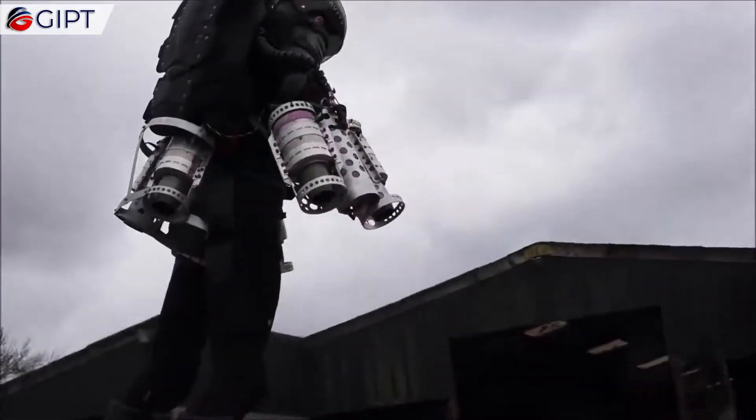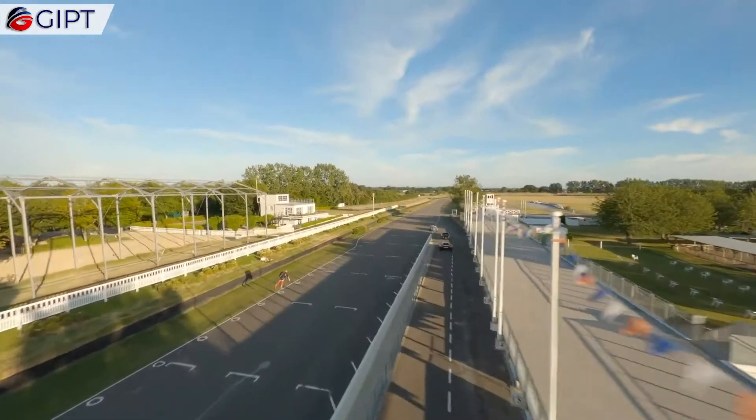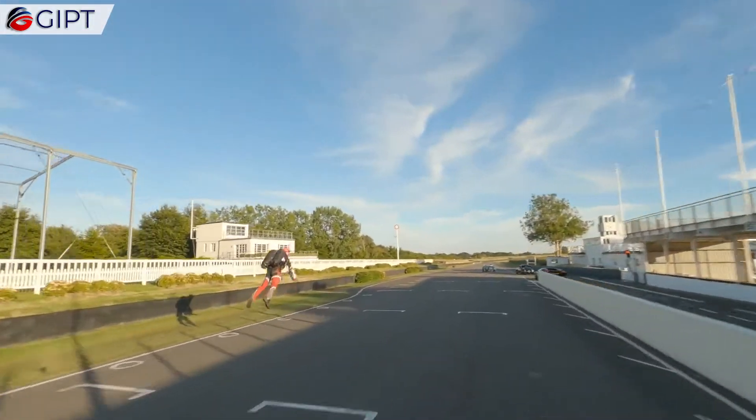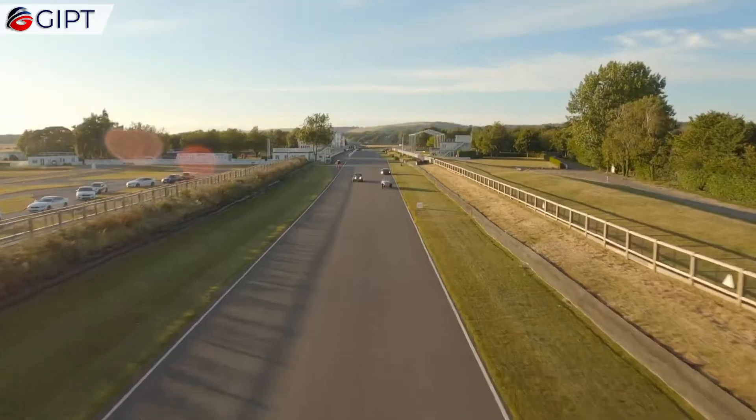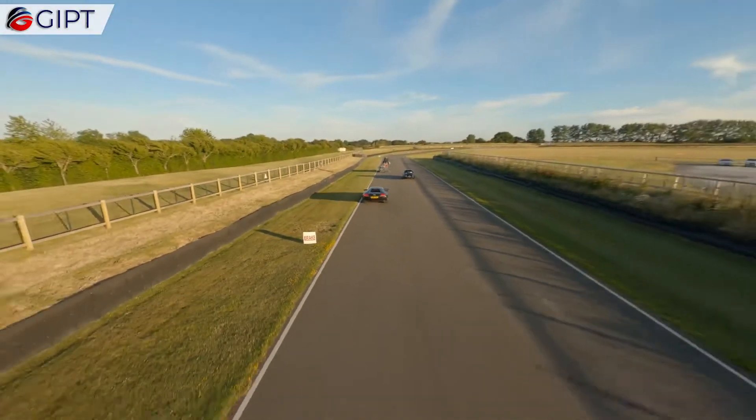Considering the aerodynamics, humans are not aerodynamic creatures. This means that the gravity jet suit has to create all the lift with the use of pure thrust alone. However, Gravity is already working on developing a Jetsuit that has deployable wings.